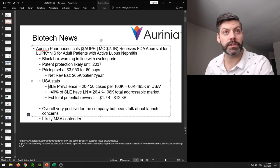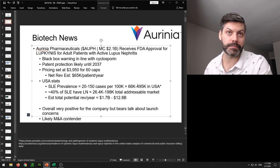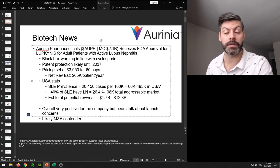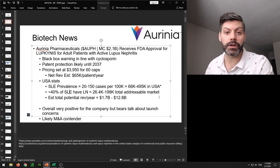I did some quick math on the prevalence of lupus — in general there are around 20 to 150 cases per 100,000 people, which works out to around 66,000 to 490,000 in the USA. Orinia's corporate presentation says that around 40% of lupus patients have lupus nephritis, meaning actual kidney problems that would benefit from this therapy. That brings us down to around 26,000 to 198,000 total addressable patients in the USA, with an estimated total potential revenue between $1.7 billion to $12.8 billion.